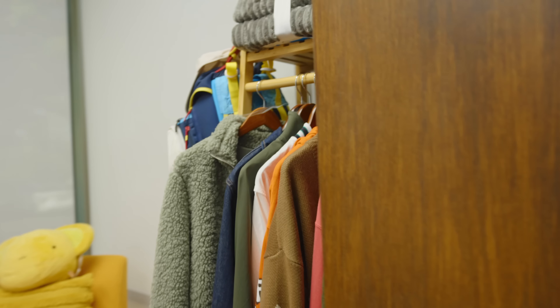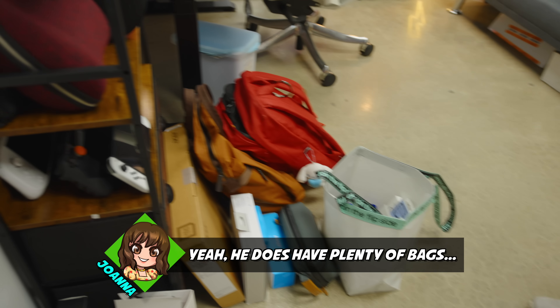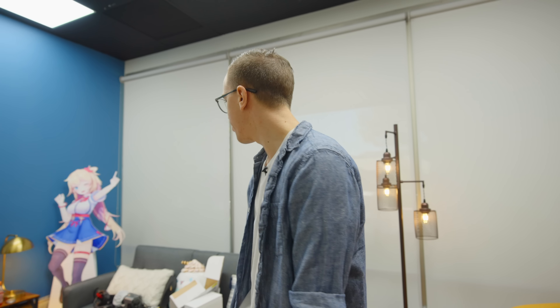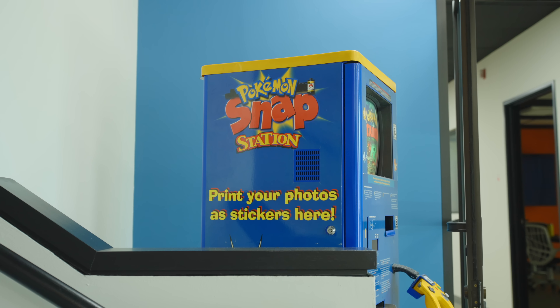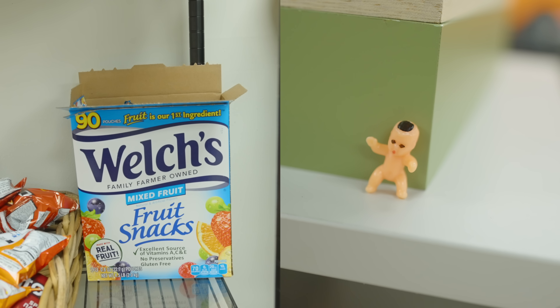Look, he has clothes in here, he has bags — stuff that he hasn't put back since months ago. He does have plenty of bags, more bags than I think are necessary. But I'm showing you the real office, not the clean perfect angle — I'm going to show you all the nonsense that's here.